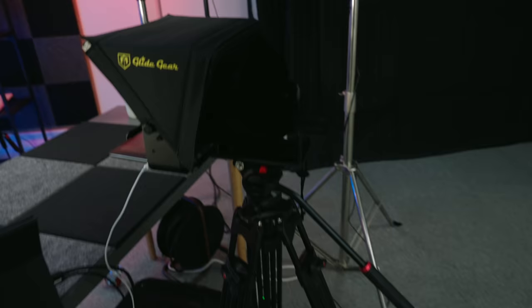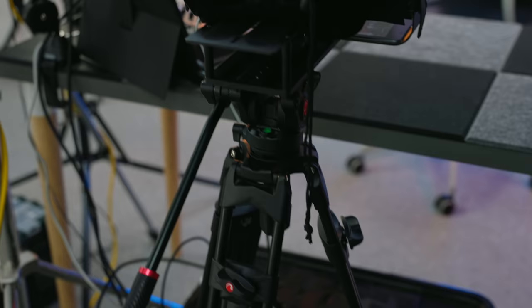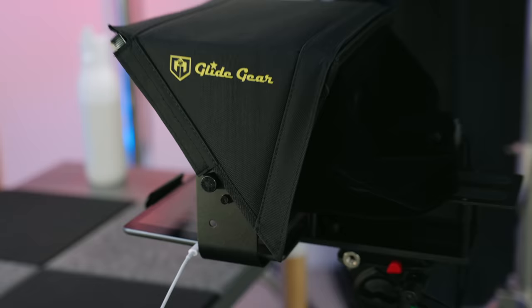The camera sits on this Viltrox tripod, which has seen better days and been through quite a lot. Above that, we have a Glide Gear AutoQ, which I mentioned earlier — I've only just started using this, filmed about six or seven videos with it now. I got to the stage where I just had to start using it because I was working from bullet points on an iPad and was struggling with it, finding it really difficult to do decent A-roll. I do recommend using one, but don't assume like I did that anyone can do it — it's a real skill.